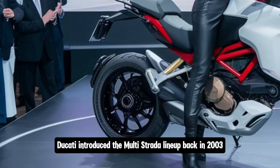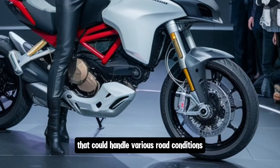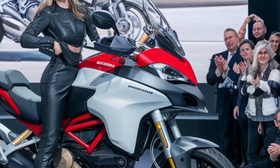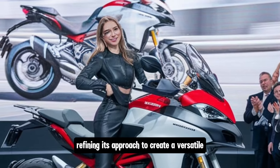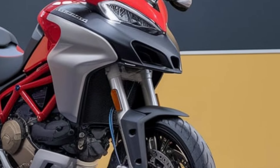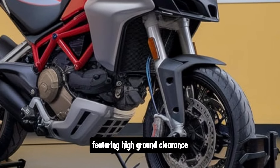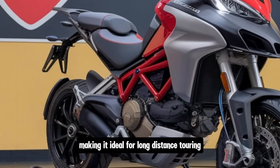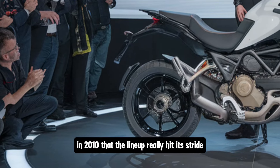Ducati introduced the Multistrada lineup back in 2003 as a bold attempt to offer a motorcycle that could handle various road conditions — from highways to mountain passes and everything in between. Over the years the Multistrada has gone through several iterations, with Ducati refining its approach to create a versatile sport touring bike with adventure capabilities. It wasn't until the introduction of the Multistrada 1200 in 2010 that the lineup really hit its stride.